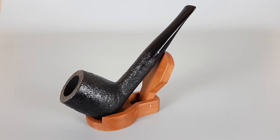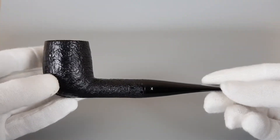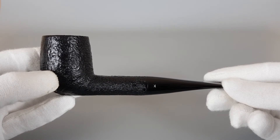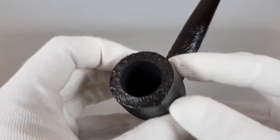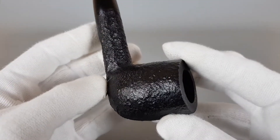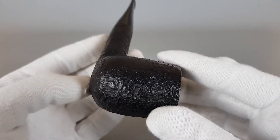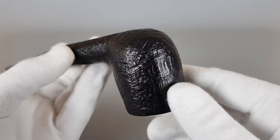Hardcastle, export quality, a large sandblasted straight billiard shape number 336 with thick and oversized bowl, all black finish, unfiltered pipe and mint condition. It is quite large and it looks almost exactly like a Dunhill LB series. I think even the size of the pipe itself matches the Dunhill LB billiards.